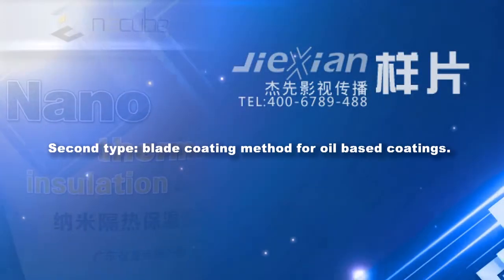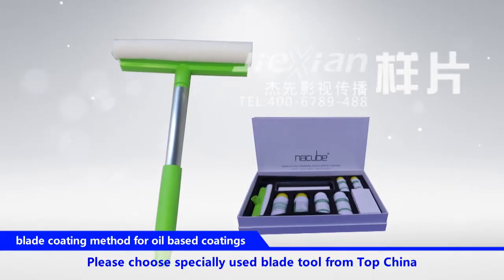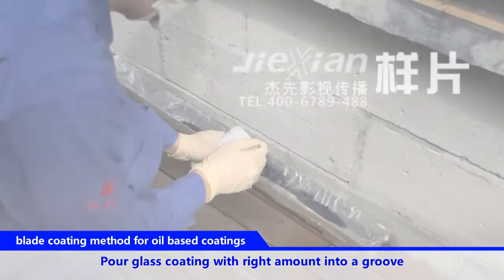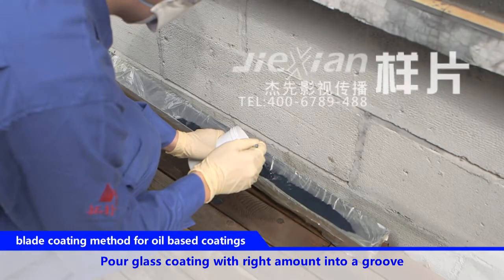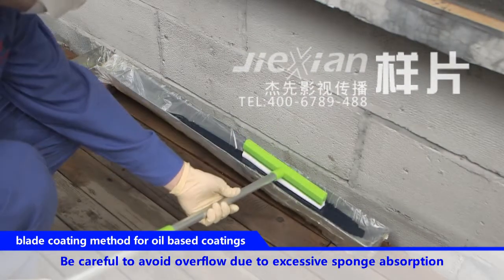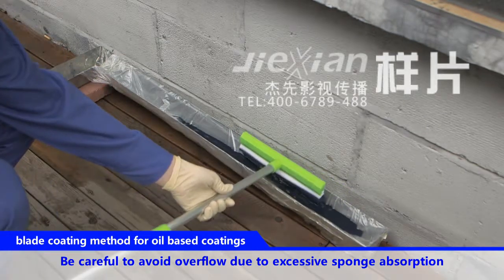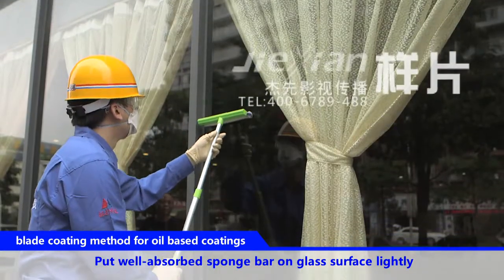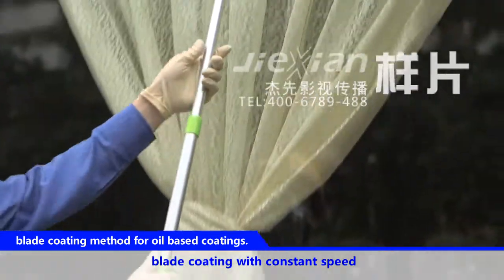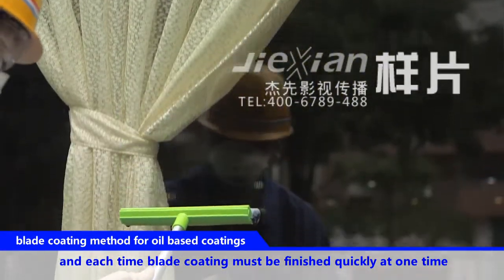Second type: blade coating method for oil-based coatings. Please choose a specially used blade tool from TopChina. Pour glass coating in the right amount into a groove. Put a rolled sponge bar into the groove to absorb the coating — be careful to avoid overflow due to excessive absorption. Put the well-absorbed sponge bar on the glass surface lightly and blade coat at constant speed. Each blade coating pass must be finished quickly in one stroke.